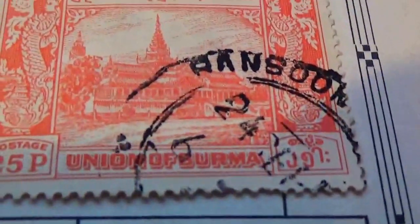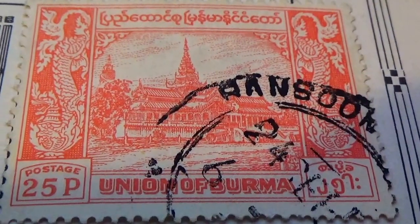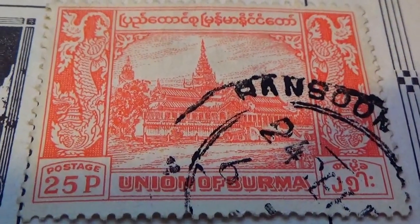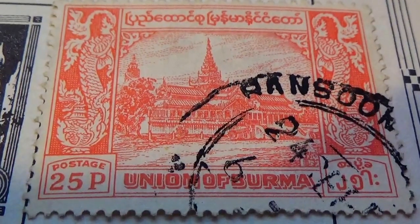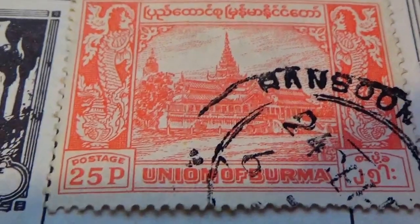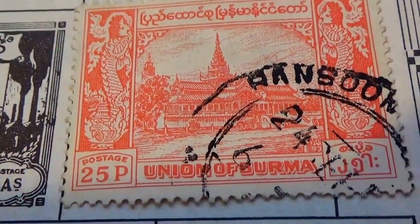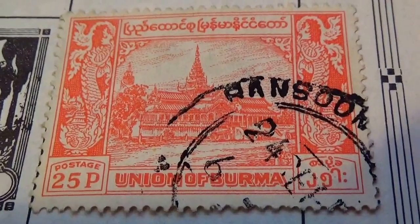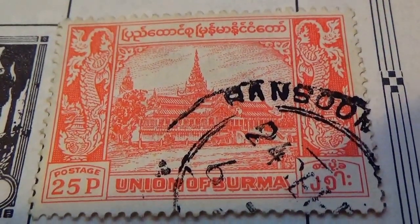Let's start right here with Burma — not Bermuda, Burma. Look at all the design behind that. You get to see the architect of the building, and look at the side view right there. When you look at the stamp, you've got to look at all the details — a lot went into the stamp.